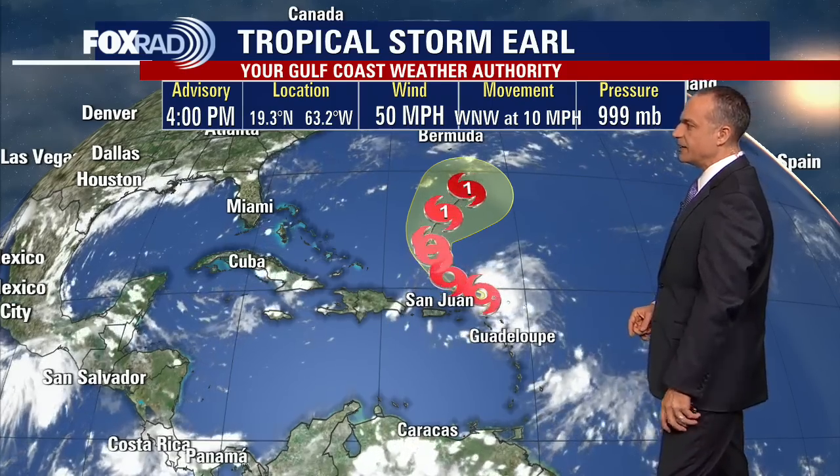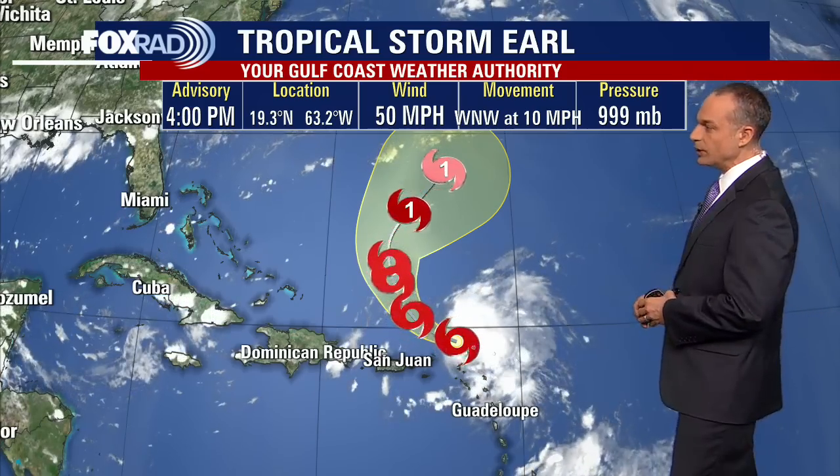Pressure on Earl is at 999 millibars. Now, that's not very intense. Once you start to get down to 980, 970, you start talking about Category 1 hurricanes, maybe even Category 2s, but this one has 50 mile per hour maximum sustained winds.